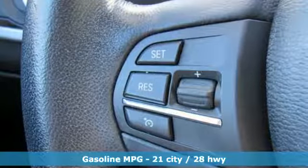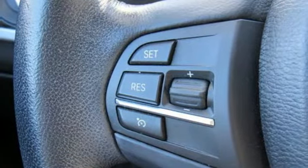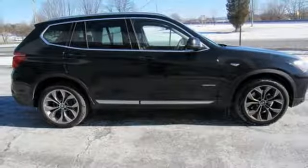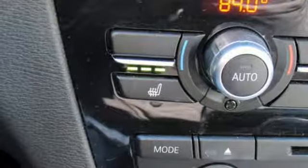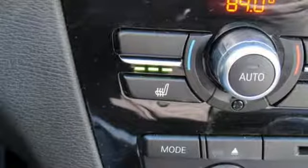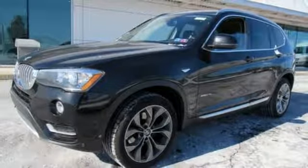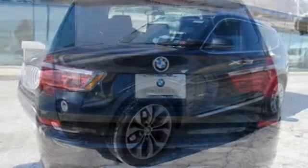Streaming audio, auto-dimming mirrors, dual-zone climate control, auto-dimming rear-view mirror, wireless phone connectivity, driver memory seats, turbo inline four-cylinder engine, aluminum wheels, gas pressurized shocks, and automatic transmission.